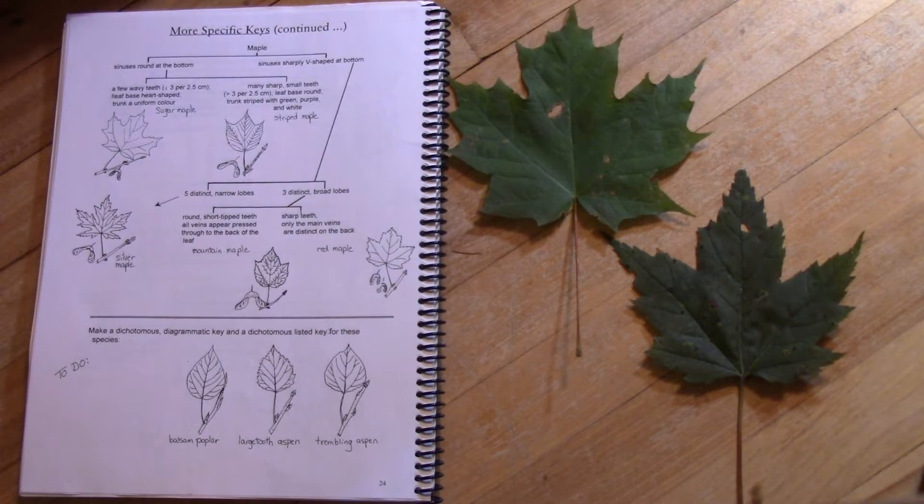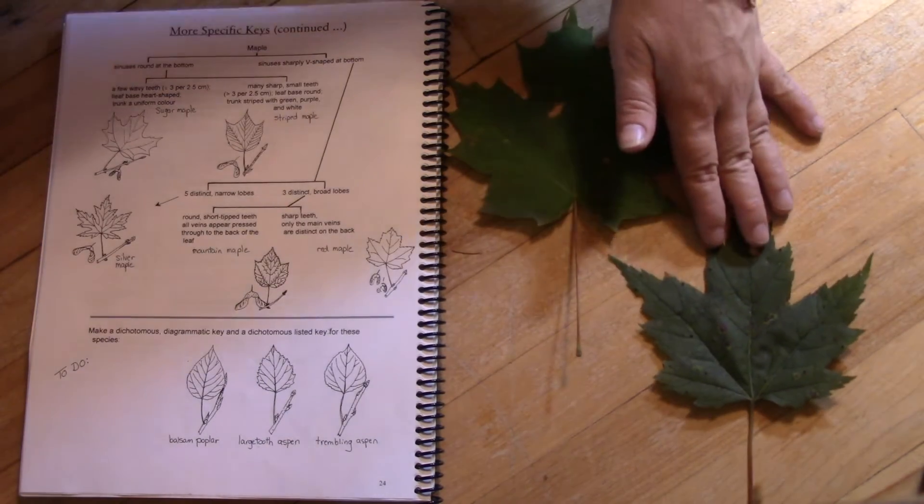If you learn nothing else about tree ID, I want you to learn these ones. We're Canadians — this is the leaf on our symbol of Canada. It's a sugar maple or a red maple.